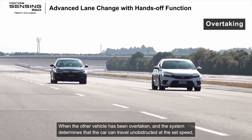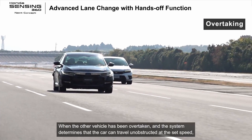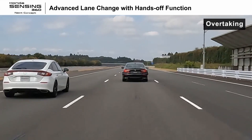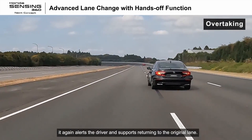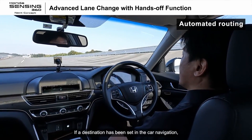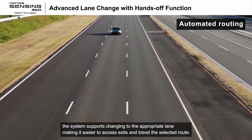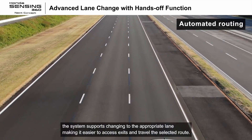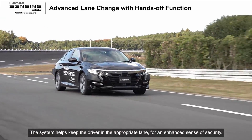When the other vehicle has been overtaken and the system determines that the car can travel unobstructed at the set speed, it alerts the driver and supports returning to the original lane. If a destination has been set in the car navigation, the system supports changing to the appropriate lane, making it easier to access exits and travel the selected route. The system helps keep the driver in the appropriate lane for an enhanced sense of security.